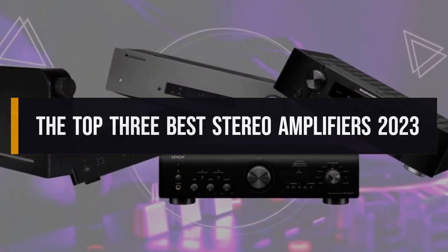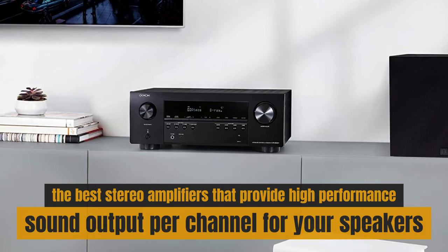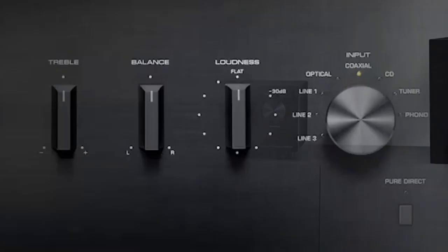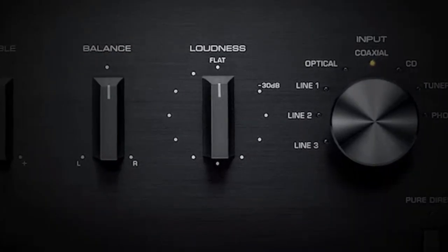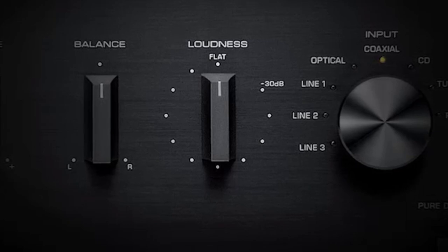The Top 3 Best Stereo Amplifiers 2023. The best stereo amplifiers provide high-performance sound output per channel for your speakers. These stereo amplifiers come with high-quality integrated circuitry to reduce distortion and provide natural sound amplification.